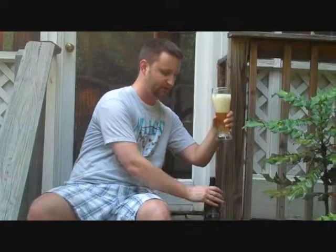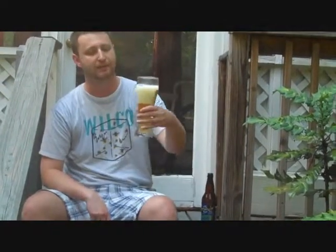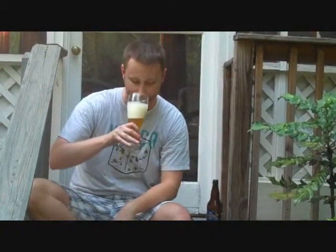Two kinds of hops are used in this — Hallertau and Sterling hops — and this comes in at 5.7% alcohol by volume. So it is a good, light, warm weather beer, typically very refreshing and good for great summer days like this.